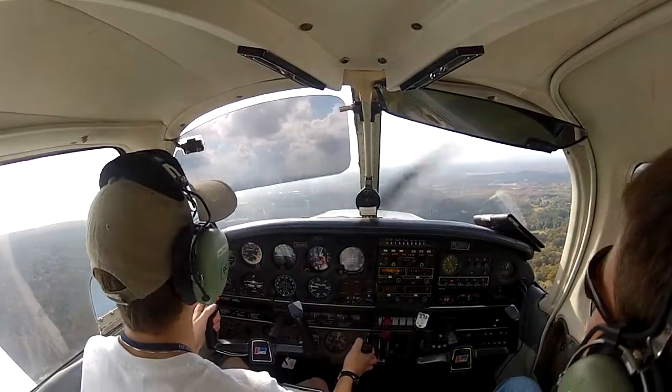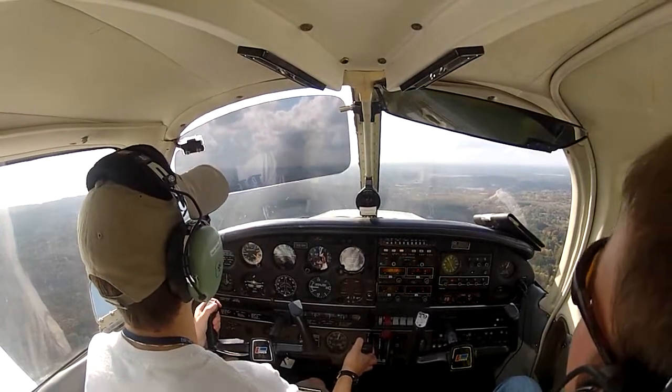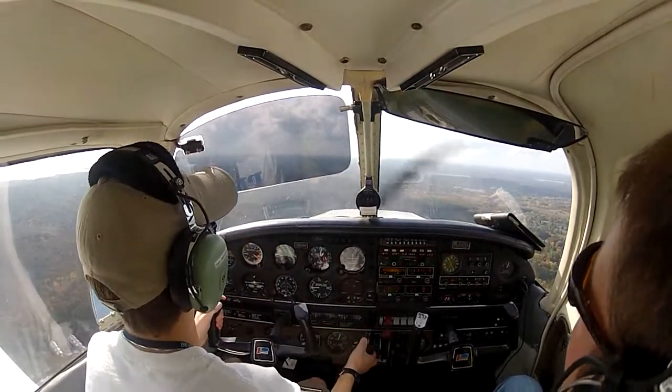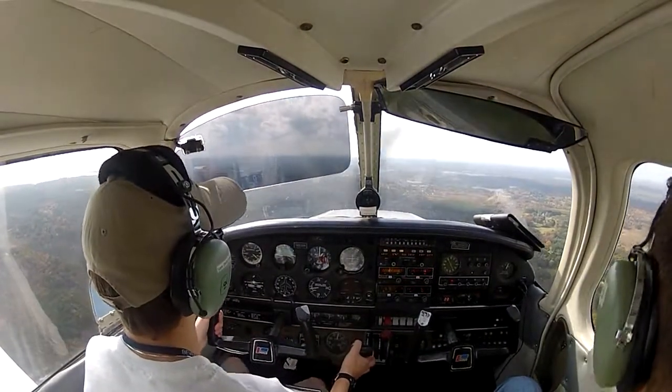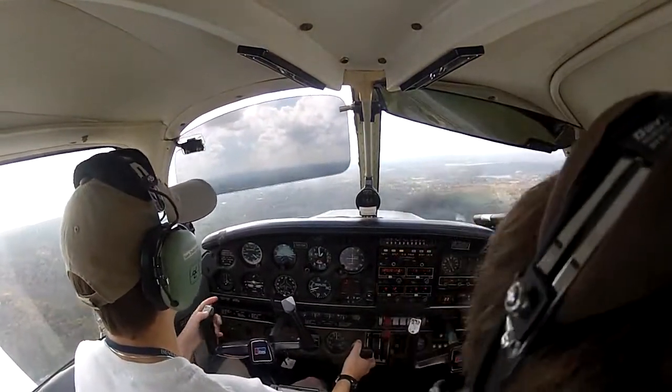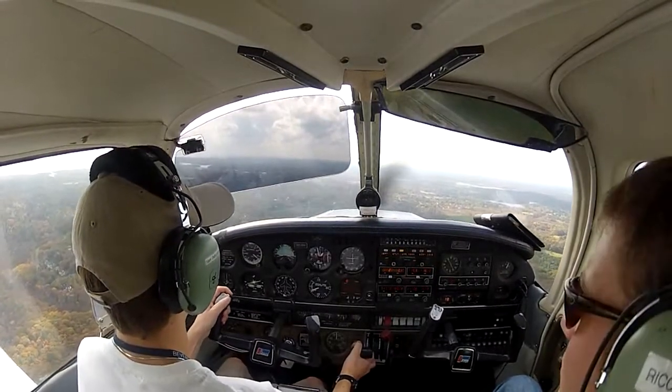Cherokee 119 Hotel, do you still have the traffic ahead of you on final? We lost him — 1 out though. No problem, traffic's about a mile and a half ahead of you, just continue inbound. We got him in sight, 1 out, continuing inbound. Cherokee 119 Hotel, traffic ahead is a full stop. Number three, cleared touch and go, make left traffic. Number three, cleared touch and go, left traffic, on 27, 1 Niner Hotel.